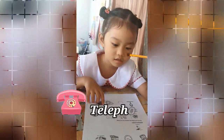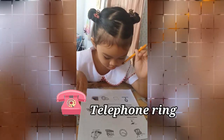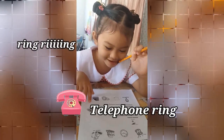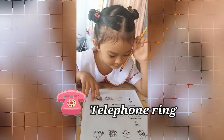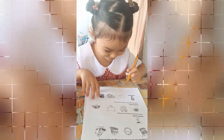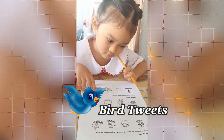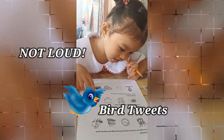How about the ring of a telephone? The telephone — is it loud or not? No. Okay, how about the bird? Is it loud or not? What sound does a bird make?